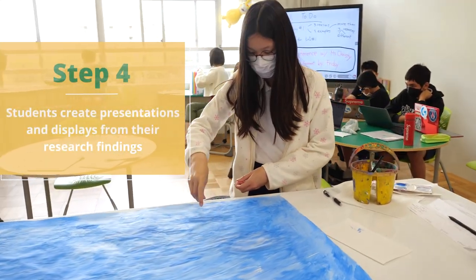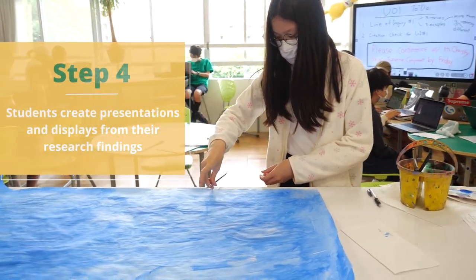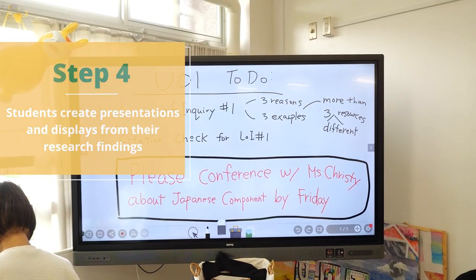In step four, students create presentations and displays from their research findings.